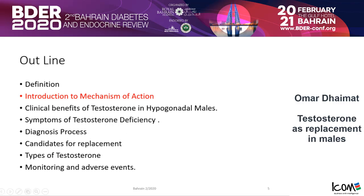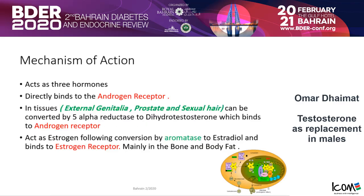For the introduction: testosterone is the male hormone. Testosterone works as three hormones. Number one, it directly binds by itself to the androgen receptor. Or, in tissues like the external genitalia, the prostate, and in sexual hair, it can be converted by 5-alpha reductase to dihydrotestosterone, which binds to the androgen receptor.